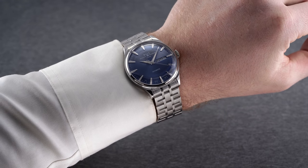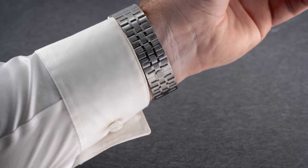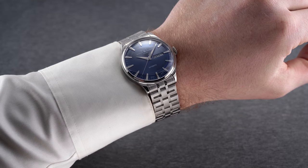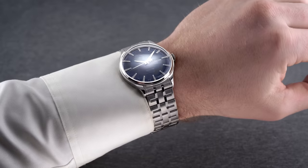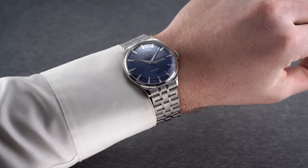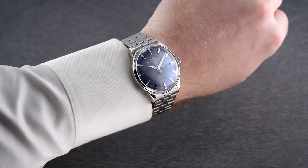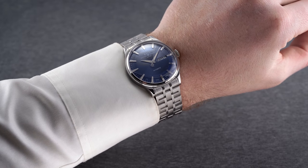On the wrist we have a vintage-inspired case design measuring 39.5 millimeters in diameter, a lug-to-lug distance of 45.9 millimeters, and a reasonable thickness of 11.8 millimeters factoring in the dome sapphire crystal. Right away this is unlike most Ball watches in that it's much dressier, leaning into vintage characteristics like the Tissot Visodate. With a thin bezel profile, flat case side surfaces, and an expansive dial, the Trainmaster Eternity wears true to its 39.5mm case size, though visually it might throw some people off due to that dial-to-bezel ratio.